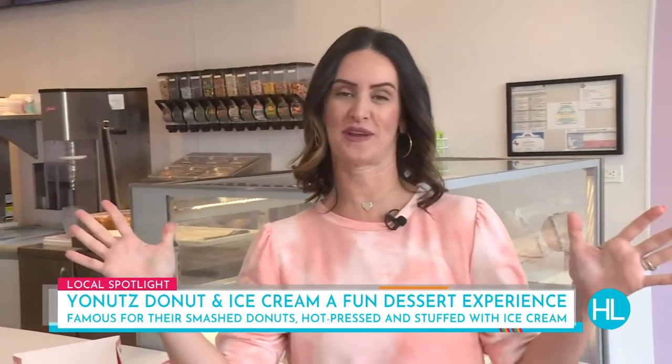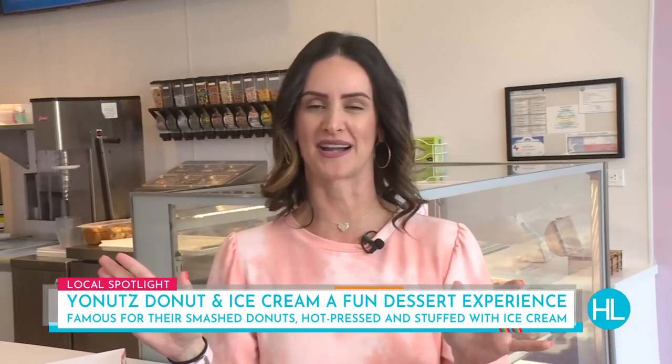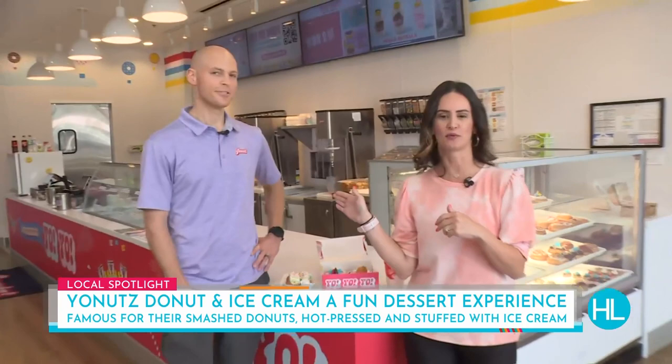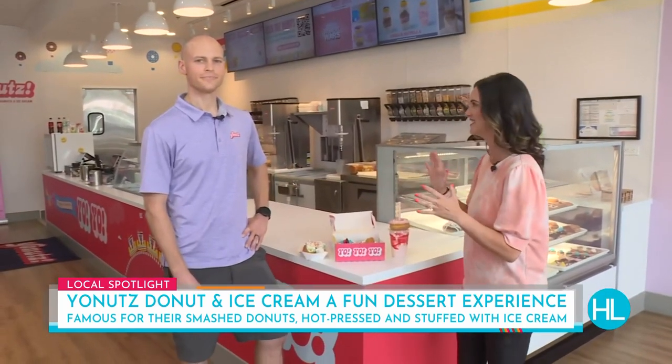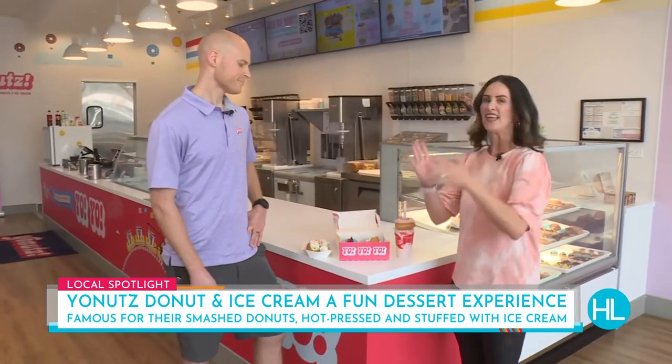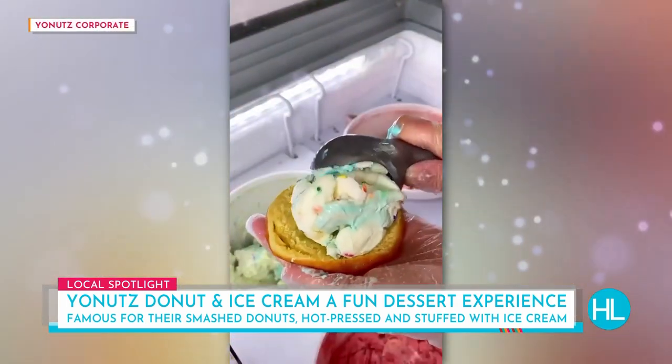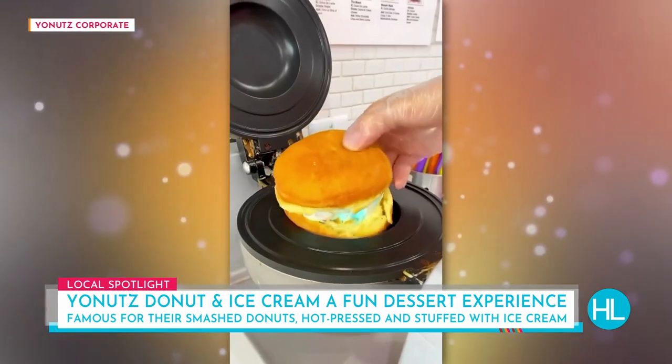You guys, I know that you may have had some delicious desserts before, but this stands on its own. We are here at Yonat's, a brand-new spot for dessert. I would call it an experience.